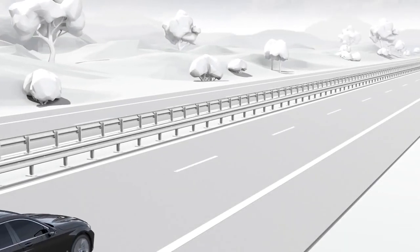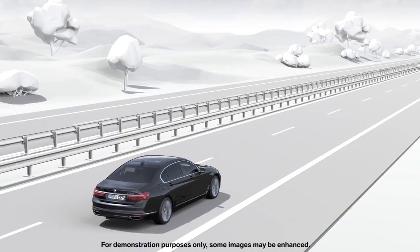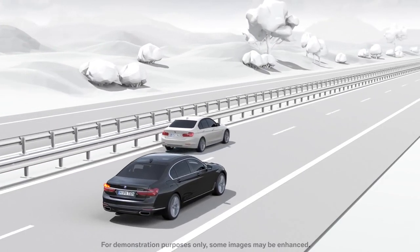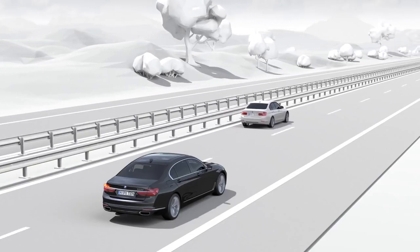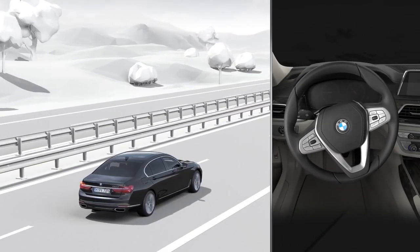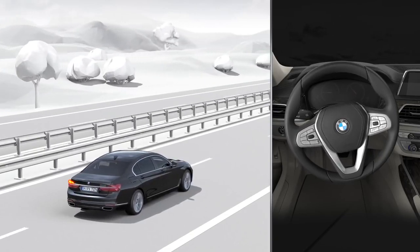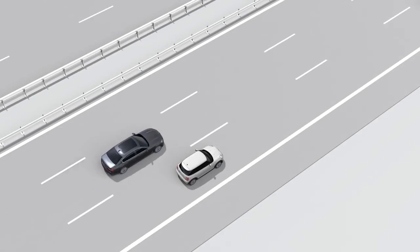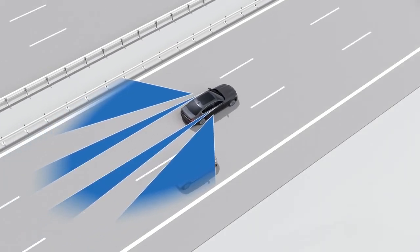The active blind spot detection warns of critical situations when changing lanes, and thereby actively increases safety — for example on the highway. Checking the surrounding area of the vehicle on the side and rear is especially important when changing lanes. Depending on the situation, certain areas next to and behind the vehicle are not easy to see.